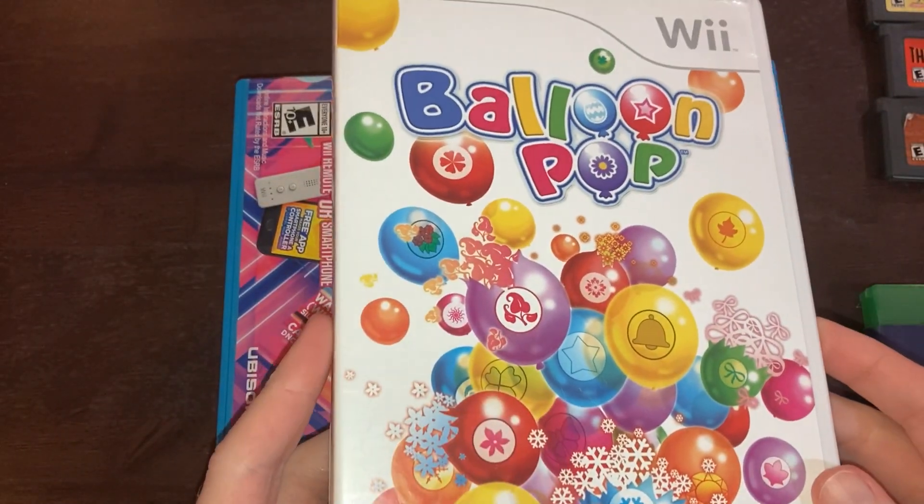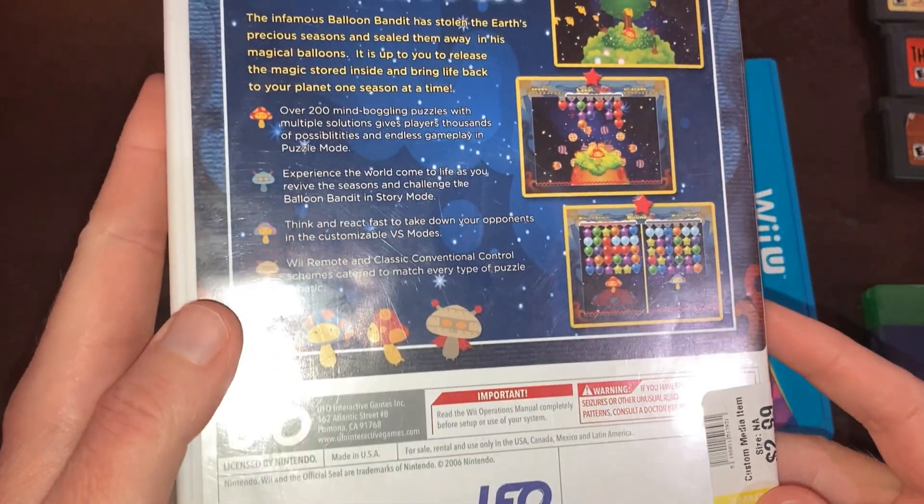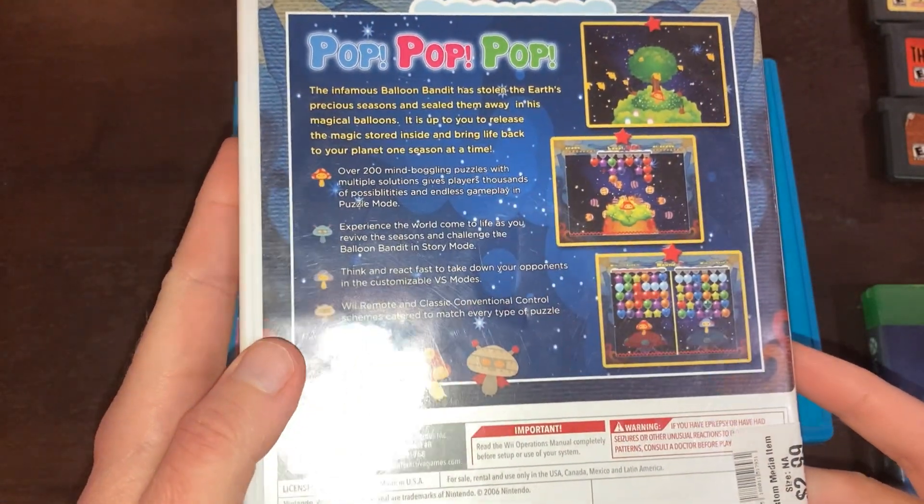Next in the stack is one Wii game — it's Balloon Pop. It kind of looks like the old Bust-A-Move game, if you ever played that.